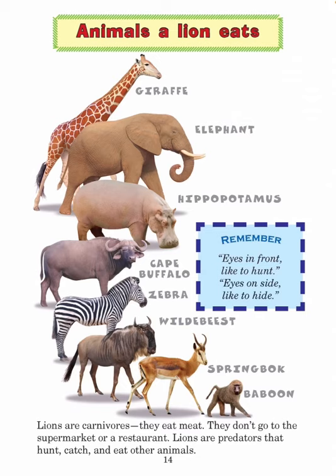Animals that lions eat include giraffe, elephant, hippopotamus, cape buffalo, zebra, wildebeest, springbok, and baboon. Remember: eyes in front like to hunt, eyes on the side like to hide.